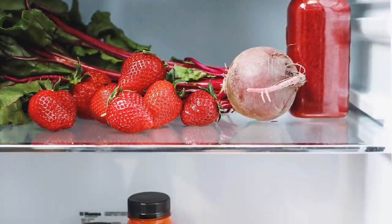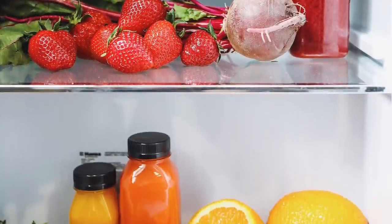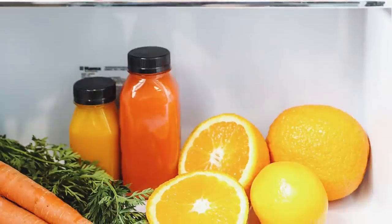Inventory your refrigerator and bring anything that needs to be used right away to the front. Put leftovers on the middle rack so when you open the refrigerator you see them. If you have berries that need to be used, leave them front and center — those are the items you'll incorporate in your meal plan first, because so often those foods get shoved in the back and we forget about them. Keep those items front and center and use them first.